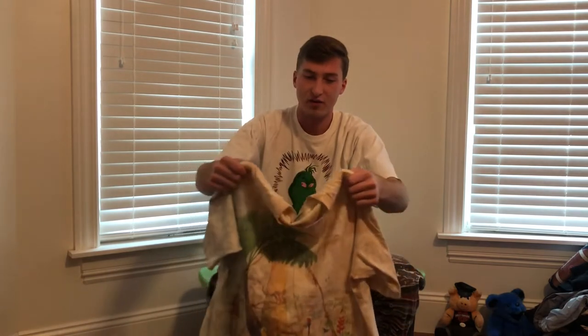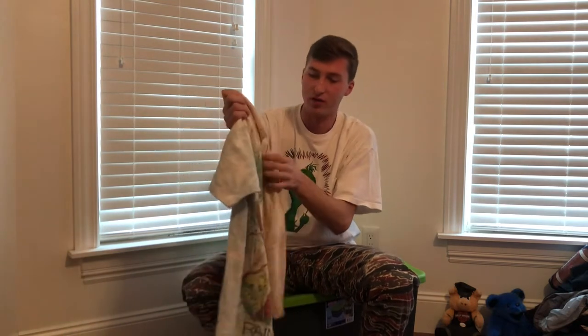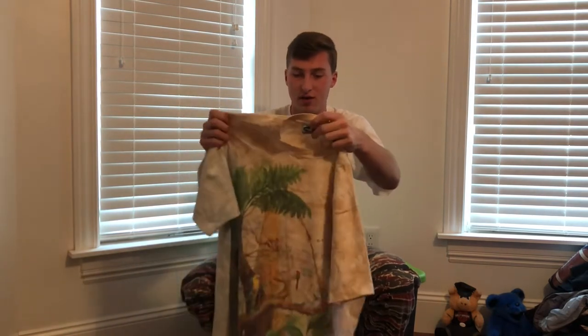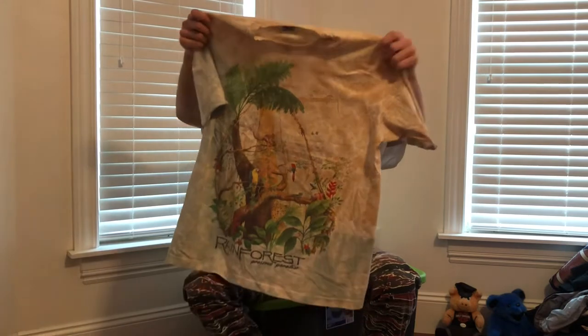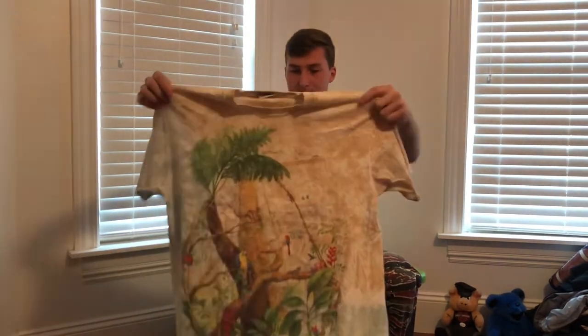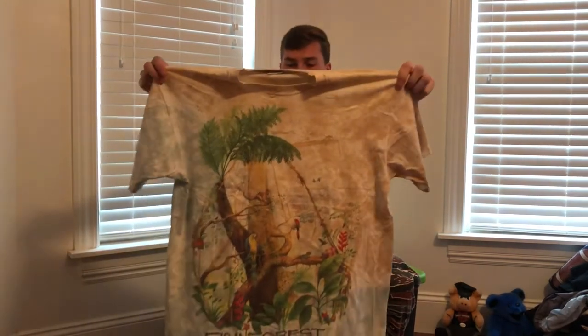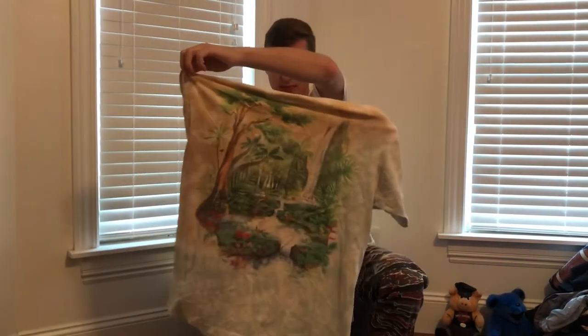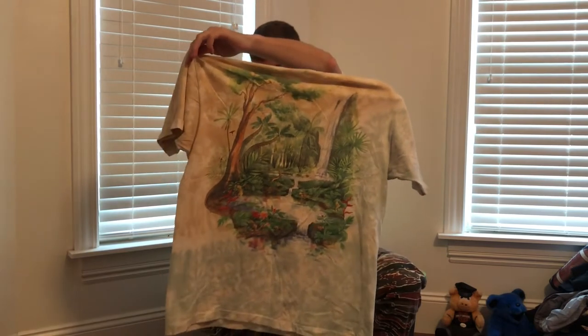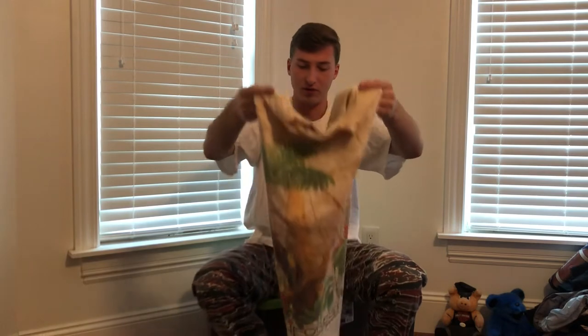Next up is a shirt that I found in my thrifting video, if you've watched that. This is another Liquid Blue shirt from 1990-1991. Same kind of dye that the other one had. Just some sick little art on the front and back.